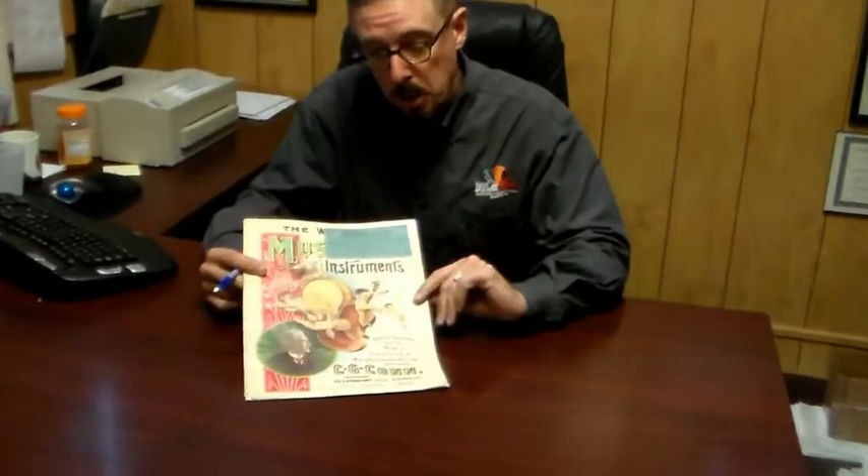Hi, I'm Steve Dillon and welcome to another one of my video blogs. Today we're going to be going over a piece of ephemera that has been in my collection for many years. It's a Kahn catalog circa 1900 and it's a very fascinating thing. It shows us a lot about what Kahn and the musical instrument industry was doing at that time.